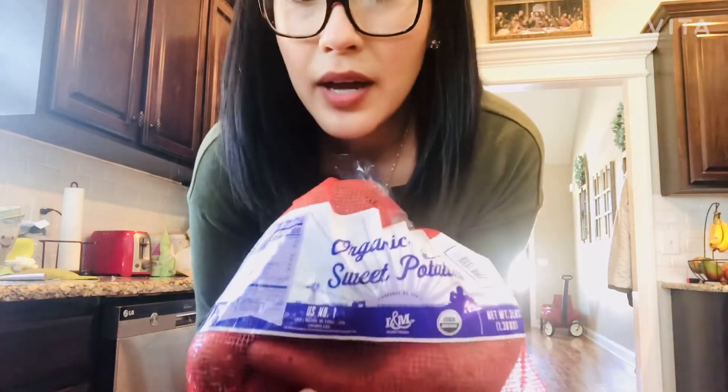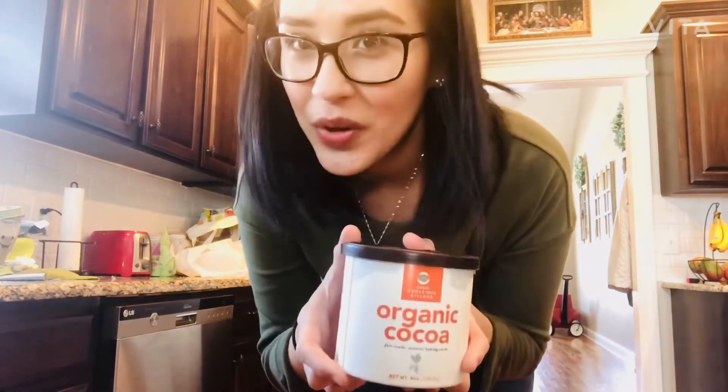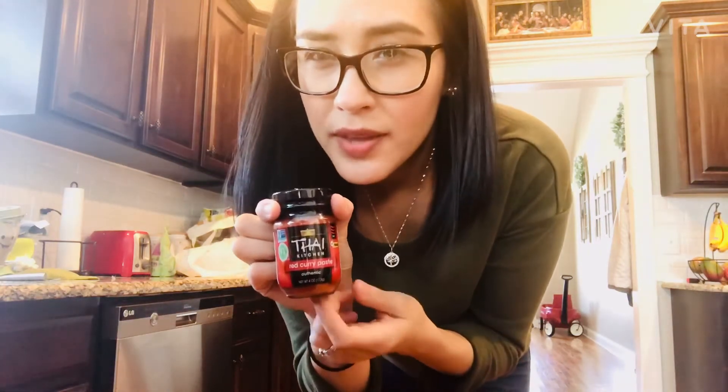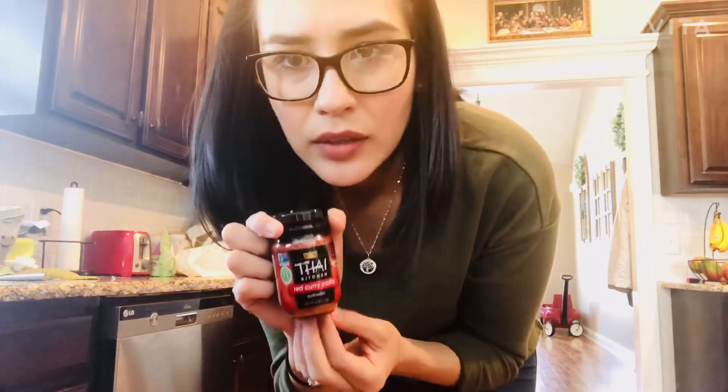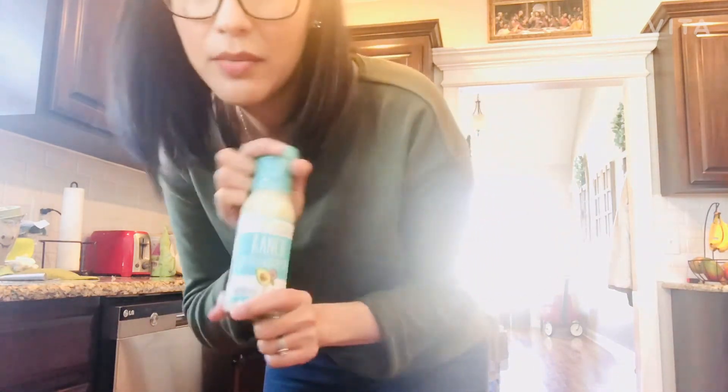I got a bag of organic sweet potatoes — I put them in Tiago's baby food and sometimes I'll bake one for myself too. Organic cocoa powder — I love making hot cocoa from scratch. It's super easy and so much better than the packets, and a lot healthier. Tortillas for Freddie. I got some red curry paste too — there's a recipe I want to try with it. And some Primal Kitchen Ranch dressing — it's the only dressing I've seen with avocado oil and really clean ingredients. I don't use too much of it, but I dress my kale salad with it and I eat kale salad all the time.